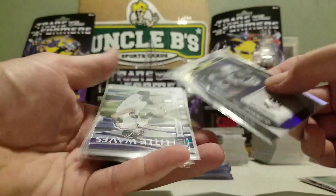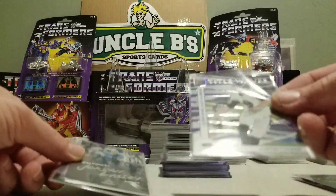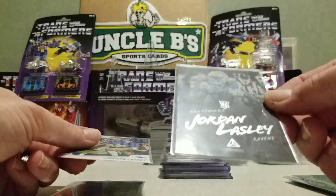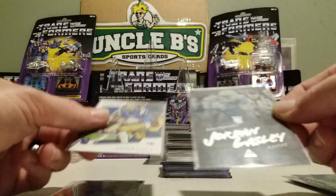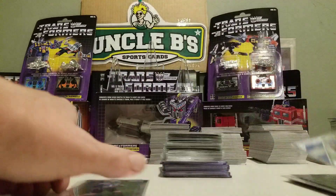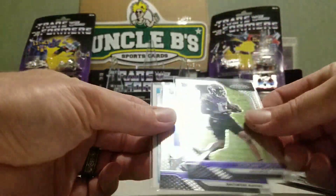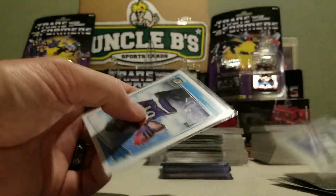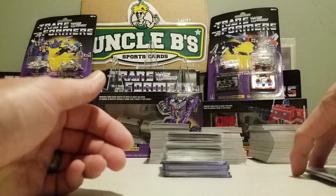Got an Ed Reed, Raise the Banner. Justin Tucker, Title Waves. Jordan Lassley from Luminance. Jordan Lassley from Prestige. Jordan Lassley Rookie Prism. Hayden Hurst and another Hayden Hurst. So that's cool.